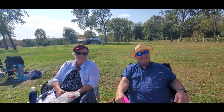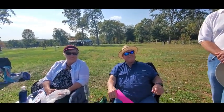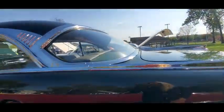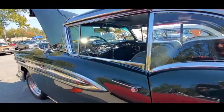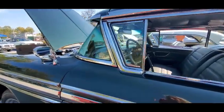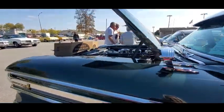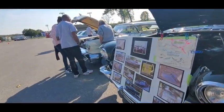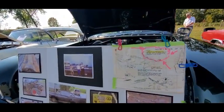What are your names? Terry and Wanda O'Brien. Pleasure to meet you and thanks for coming out. This is gorgeous — I love the dark green. Beautiful. The stories behind the cars are always so much better.